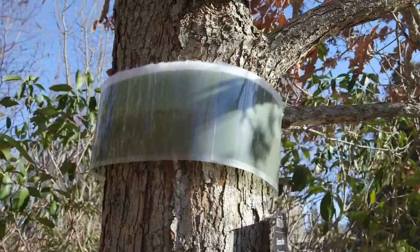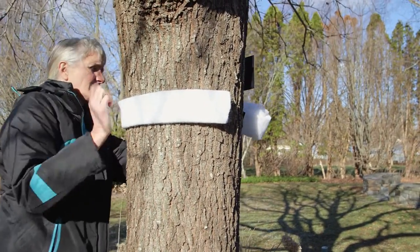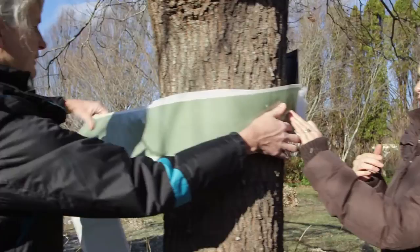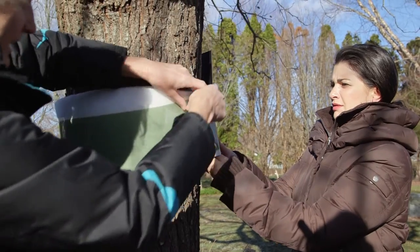The batting — if you buy this bug barrier, it comes pre-cut like this. You can just wrap it around the tree, and they recommend wrapping it around twice because it's not very thick. Then you'd want to cut the plastic sticky part to the right length around the tree. Put it around the tree, get it in place, and then cut it before you take the tape off.